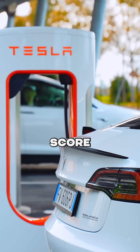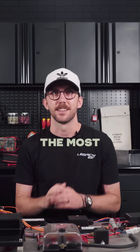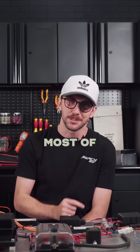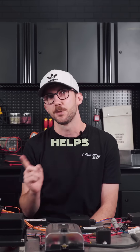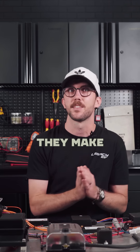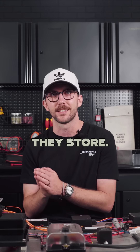Most EVs score over 100 MPGE. The most efficient gas cars only earn around 58 MPG, and by the way, most of those are hybrids. The bottom line: MPGE helps you compare how efficiently a car uses stored energy, and EVs make way better use of the energy that they store.